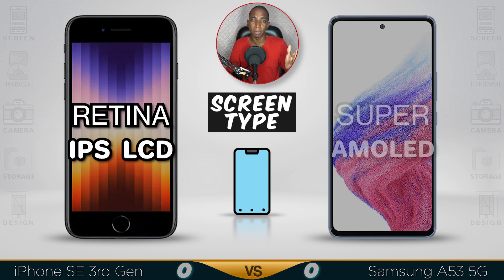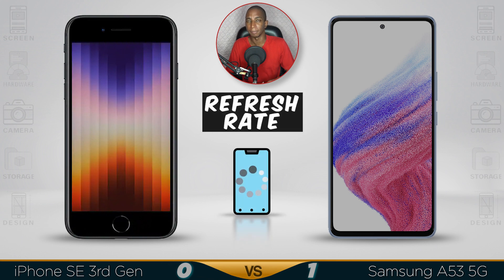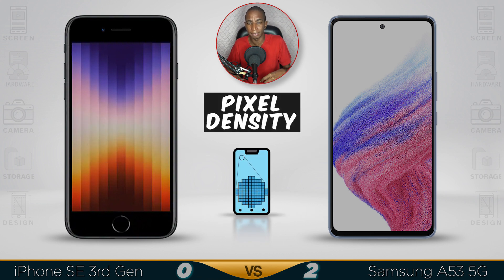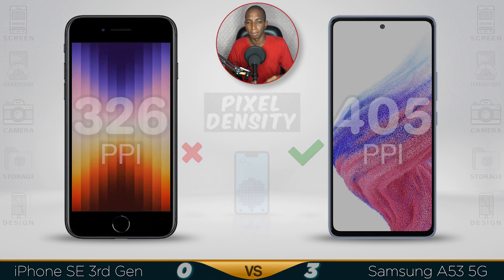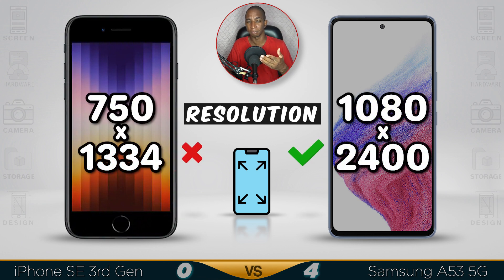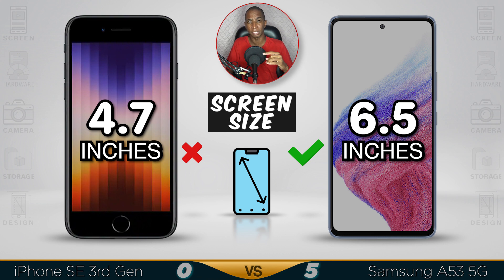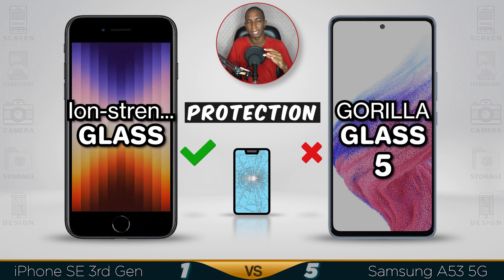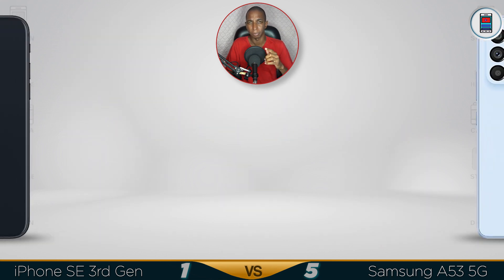Screen type: Samsung has a Super AMOLED display, while the iPhone has IPS. For refresh rate, Samsung again wins with 120Hz versus 60Hz on the iPhone. Resolution: Samsung offers Full HD while the iPhone has HD. Screen size: the iPhone is very small at 4.7 inches, while the Samsung is 6.5 inches. For protection, the iPhone has better protection with very strong glass, while Samsung has Gorilla Glass 5 — not bad. Overall for screen type, the Samsung wins with its Super AMOLED display.